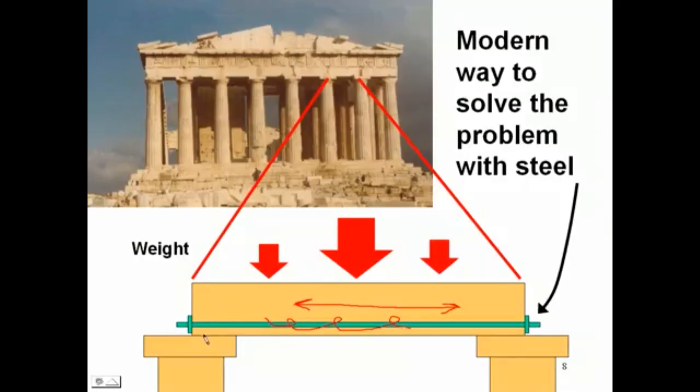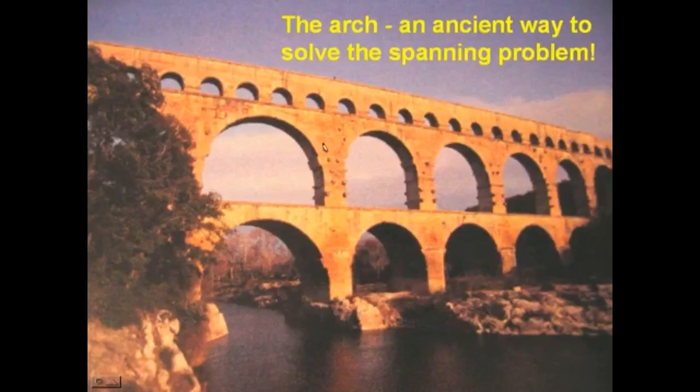The supports for concrete members in parking structures are very widely spaced. What you don't see are cables or rods running the whole length to counteract the tension created by the downward pressure. The Greeks didn't have this — they didn't have the ability to create steel in that quantity, and they probably didn't quite understand the physics involved.